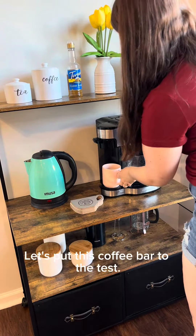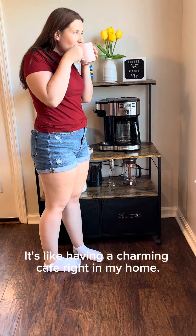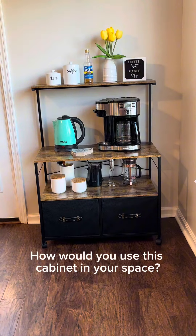Let's put this coffee bar to the test. It's like having a charming cafe right in my home. I highly recommend getting organized with this versatile cabinet. How would you use this cabinet in your space?